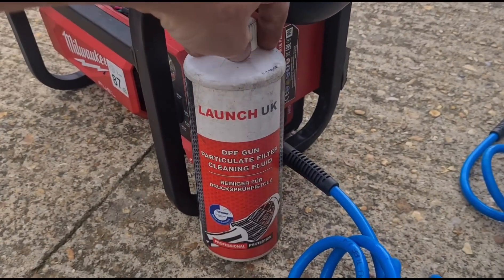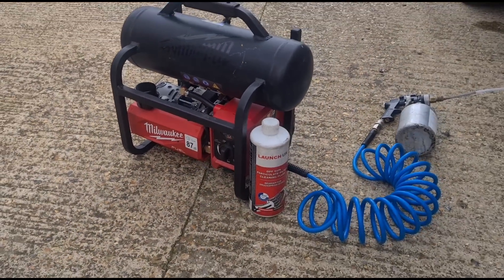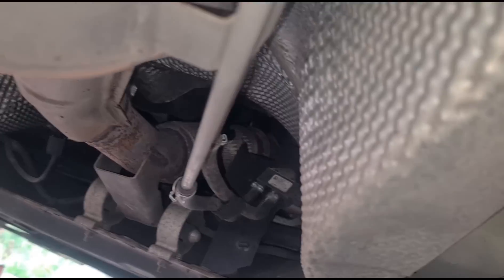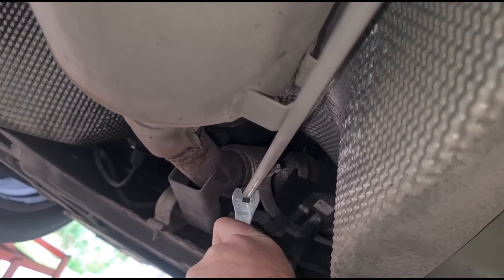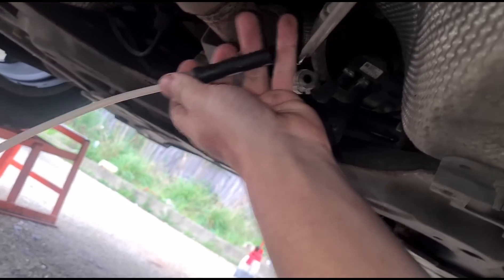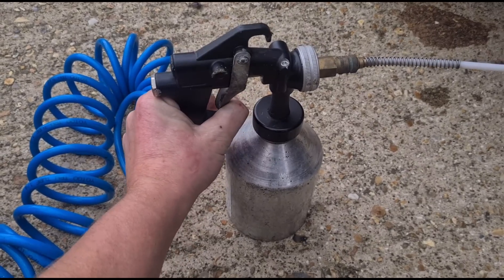We're going to clean the DPF. I'm using this kit — Launch UK DPF cleaning fluid with the gun, and a compressor up to 130 PSI. Here is the DPF on this van. I'm just going to remove the clip and then push the tube off, then connect my own tube on there — just like that. Now we can get this fluid sprayed in.